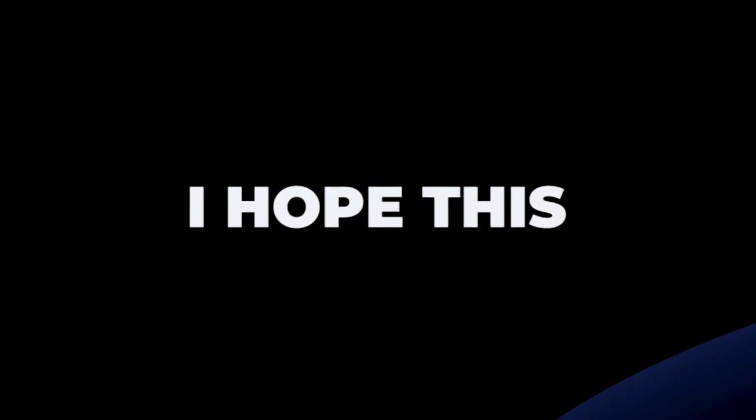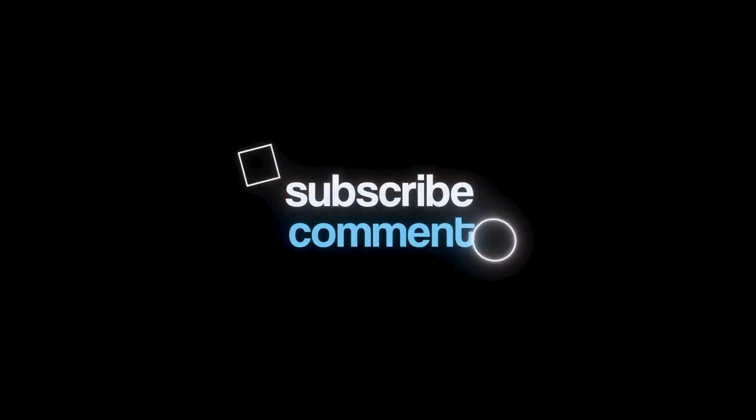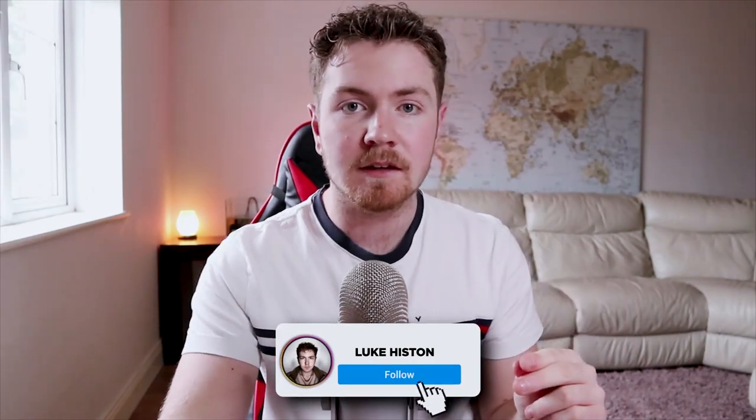I hope this training helped you and got some ideas flowing on how to get clients from content. This method does take a bit more money since you're boosting posts or running ads, but you can start pretty cheap and increase costs later if it's working well. If you got value from this, subscribe for more content like this, go follow me on Instagram at Luke Histon, and I'll see you in the next one.